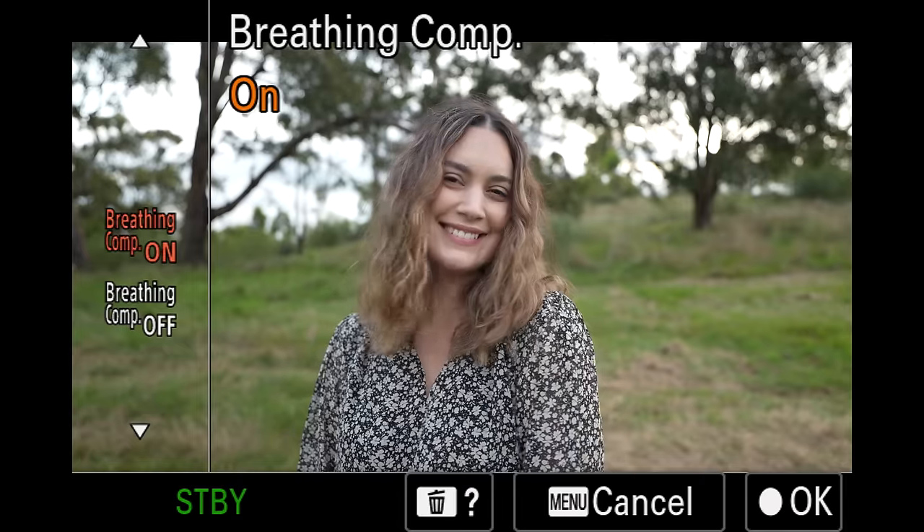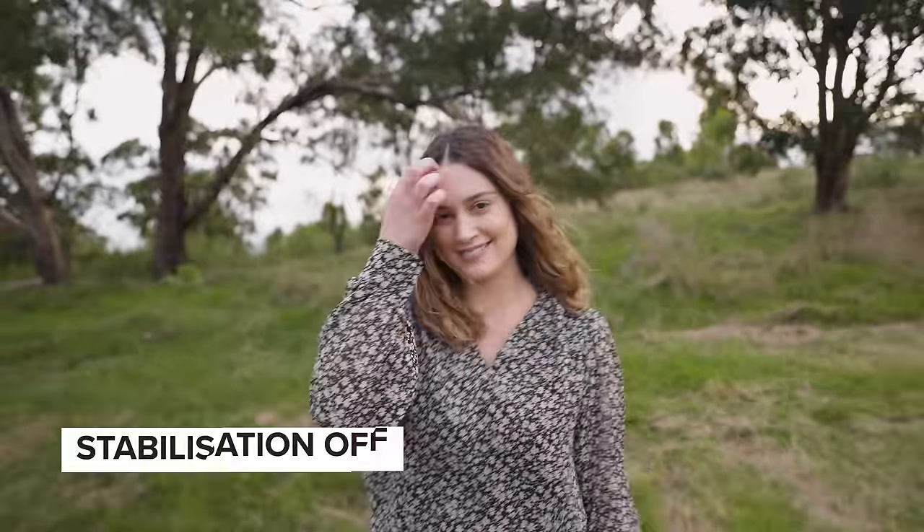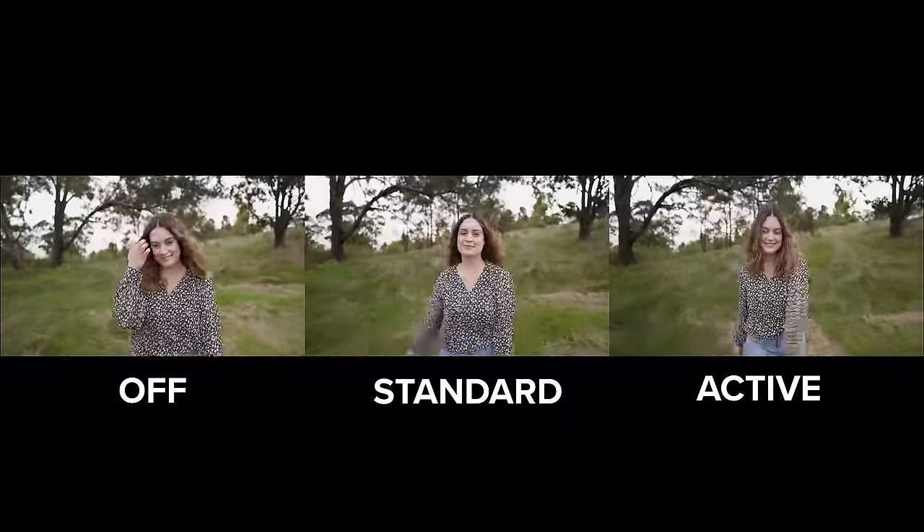The A7R5 includes focus breathing compensation which induces a very minor crop. You can choose between having stabilisation off, standard or active. Active induces a crop and it only works in 4K, not 8K.